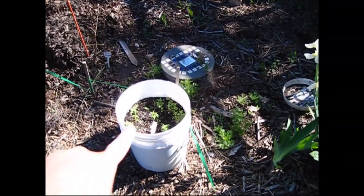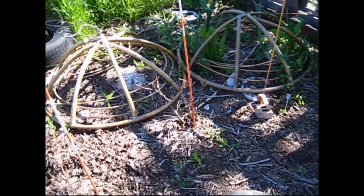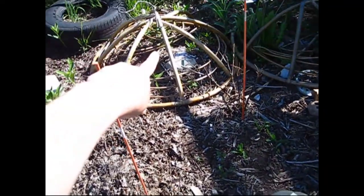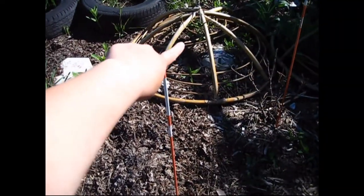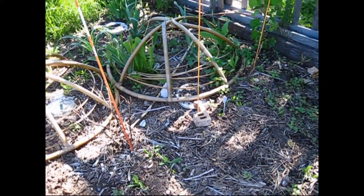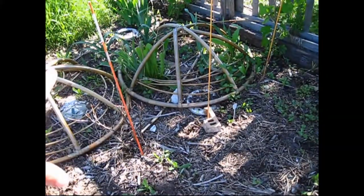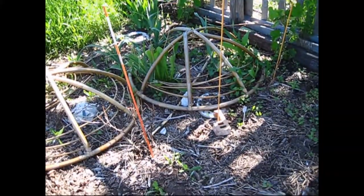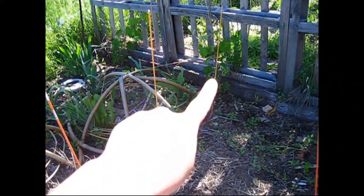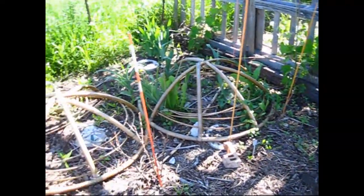I have some flowers planted in here with cages — there are some weeds but I didn't want to disturb them too much. I have sweet potatoes planted and these cages mark the spots where those are, because they're going to start vining out eventually. I also have a grape here and a grape over there that's going to climb up the trellis.